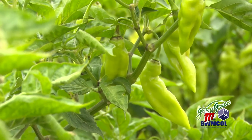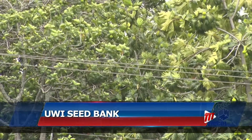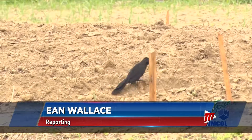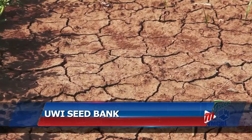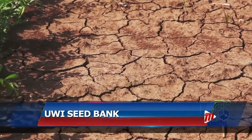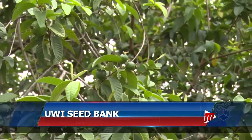Imagine not finding scorpion peppers for your favorite pepper sauce, or no yellow breadfruit to roast or put in the oil dung. The variety of local fruits and vegetables is under threat. Extremes of heat and rainfall, pollution and urbanization threaten our local fruit trees, vegetables and plants.